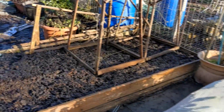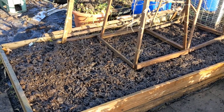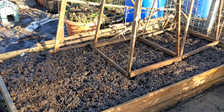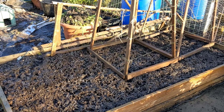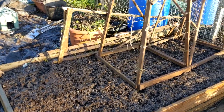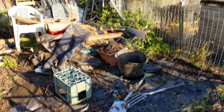This bed I've made one more plank higher. I've also put a load of sieved bark chippings from there onto here because they had rotted down and now look like lovely compost. So that bed's ready for some vegetables next year.